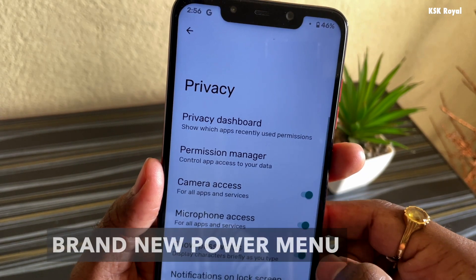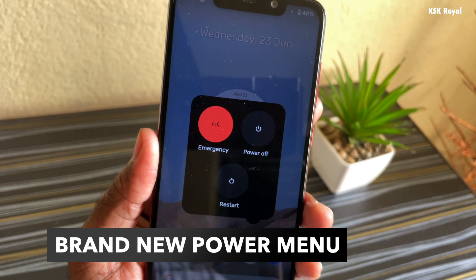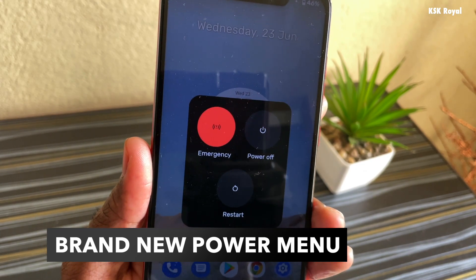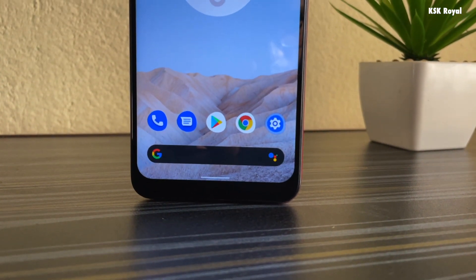There is also a brand-new power menu in Android 12. These are some of the new features, and the beast still handles much better than any mid-range smartphone out there.